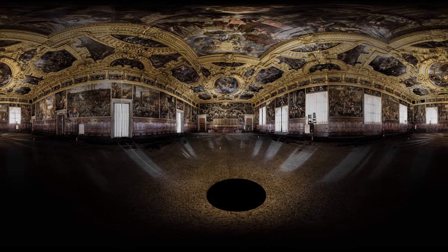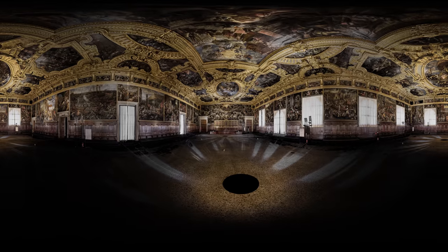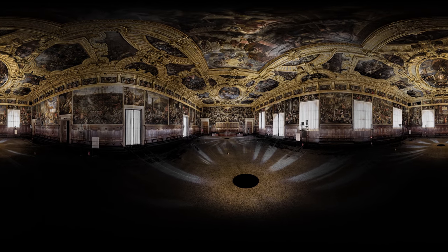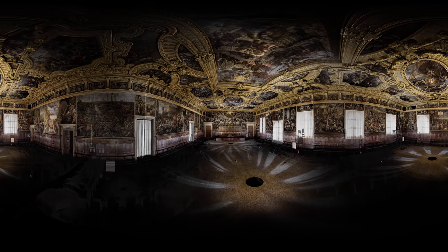Have a look around. If you want to explore in more detail, just hit the pause button. The magnificent paintings on the walls and ceiling depict some of Venice's greatest victories and legends.